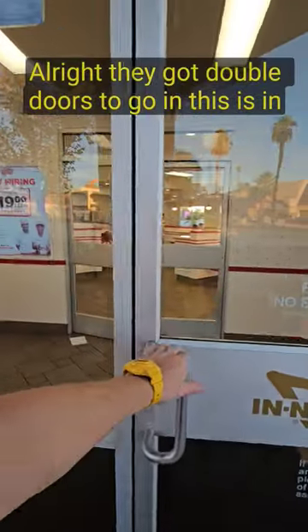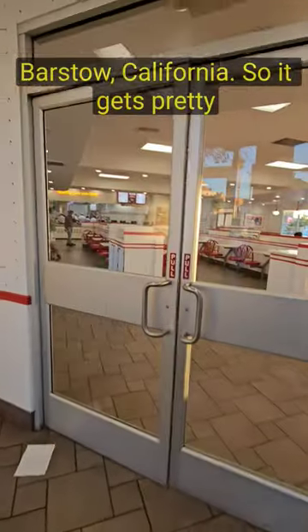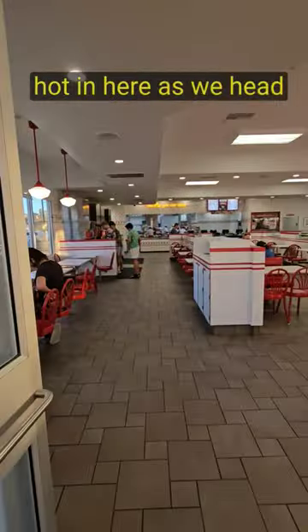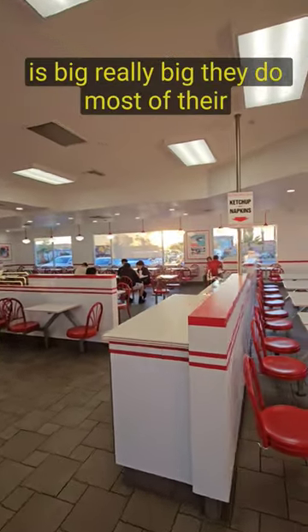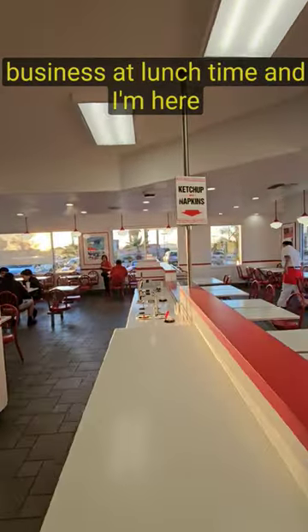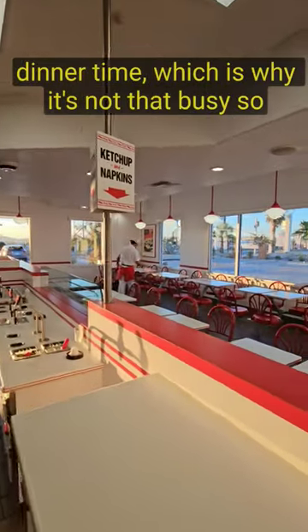They've got double doors to go in. This is in Barstow, California, so it gets pretty hot here. As we head inside, you can see this place is big, really big. They do most of their business at lunchtime, and I'm here at dinnertime, which is why it's not that busy.